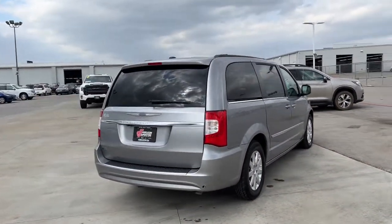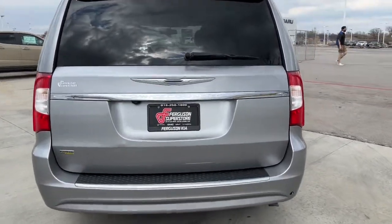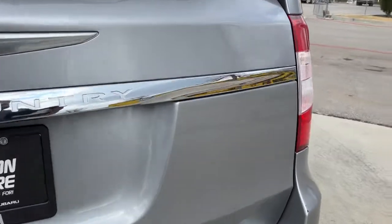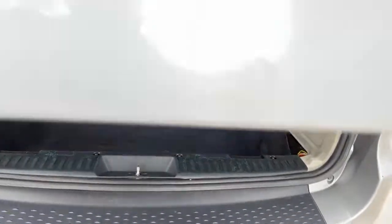The following are some of this vehicle's highlighted options: keyless entry, backup camera, V6 cylinder engine, satellite radio, fog lamps, power liftgate, heated mirrors, multi-zone AC, steering wheel audio controls, and rear AC.